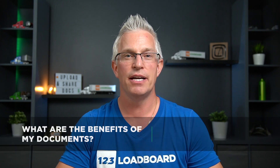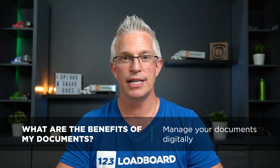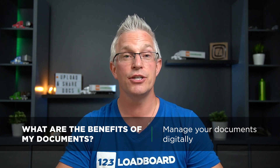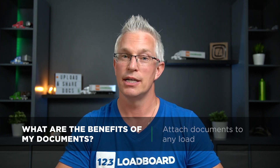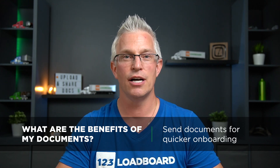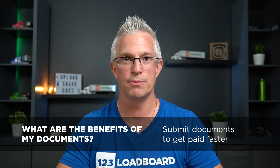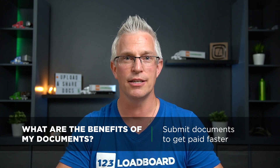To quickly summarize the key benefits of My Documents: it allows you to capture, upload, and store your documents electronically in a secure and centralized location; attach documents to any load to stay organized; send carrier related documents for quicker onboarding; and last but not least, get paid faster on your loads by submitting your load documents directly to Thunder Funding.